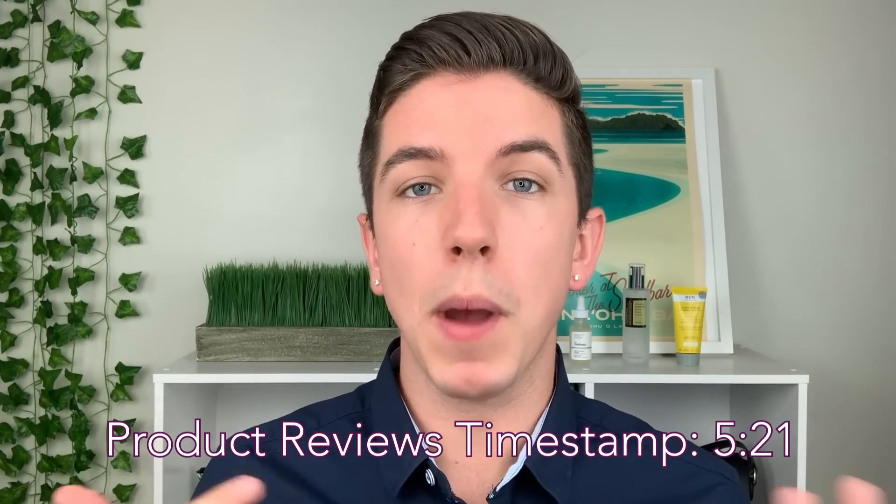Florence by Mills is a skincare and makeup brand inspired by the amount of times that Millie Bobby Brown has sat in makeup chairs for different gigs, jobs, acting opportunities, and different things like that.